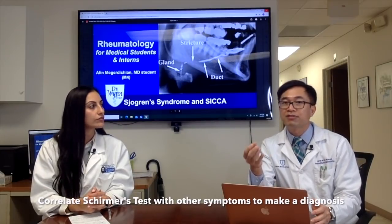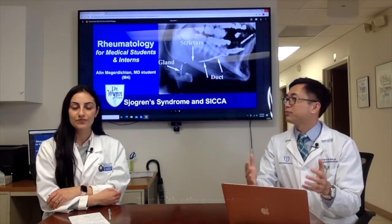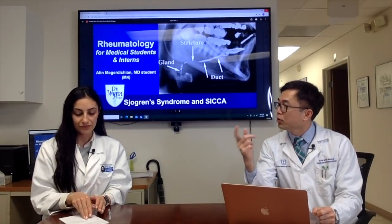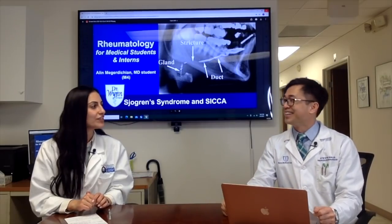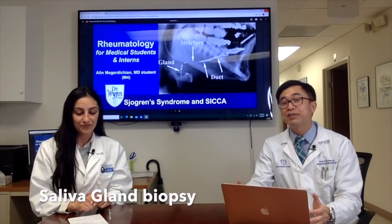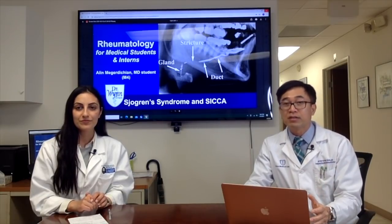When doing the Schirmer test, make sure to correlate with all symptoms, clinical findings, and history — as ophthalmologists know, people can have dry eye naturally for many reasons. We can also do a salivary gland biopsy, though it's quite invasive. In real practice, we rarely do it outside major academic centers; private practice relies more on clinical findings and the Schirmer test.